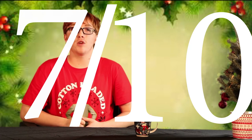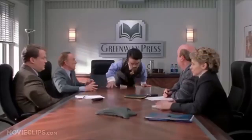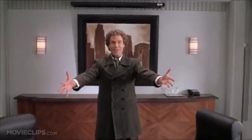As someone who likes Will Ferrell, I would give this movie a solid 7 out of 10 Angry Little Elves. Thank you all for watching, and happy holidays.